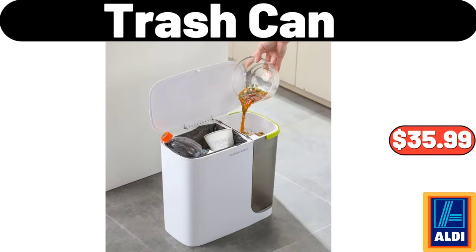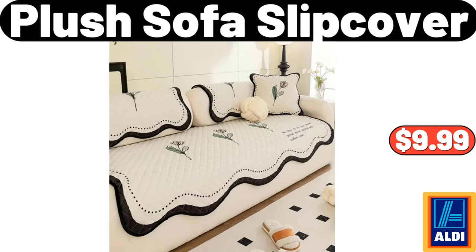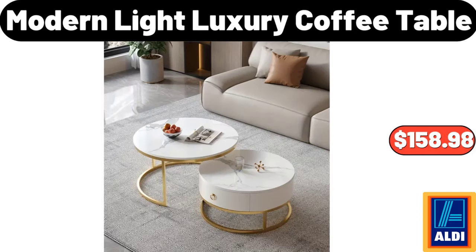Trash Can, $35.99. Crofton Enameled Wood Serving Tray, $12.99. Plush Sofa Slip Cover, $9.99. 4 Pieces Wall Floating Shelves, $32.78. Modern Light Luxury Coffee Table, $158.98.